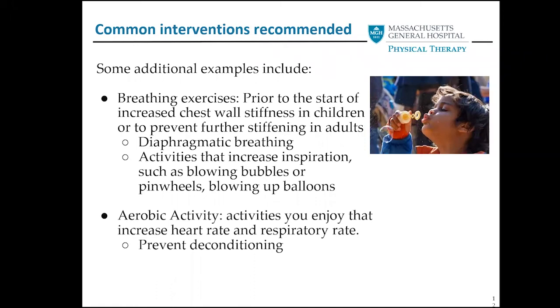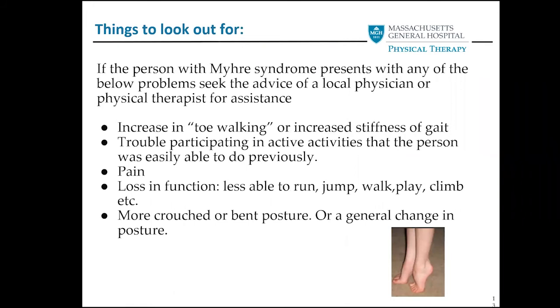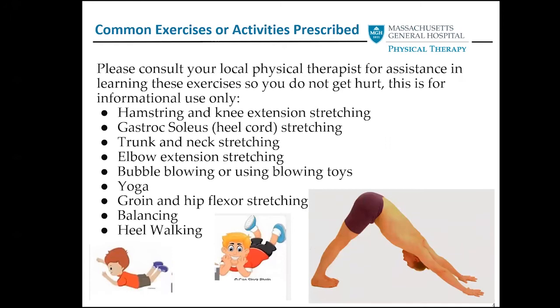Aerobic activities are so important — you can see on the bottom, it's so important that you enjoy what you are doing. You don't have to do bike riding if you don't like it; find something you enjoy and that will help prevent deconditioning. Make sure you're looking out for changes in your children or even in yourselves: an increase of toe walking, increased stiffness in gait, trouble participating in activities your child was previously able to do, pain, change in posture — those are all signs to get your child or yourself looked at by a PT. Standing with a wider base of support with more toe-out and a more crouched posture is another big reason to seek evaluation.